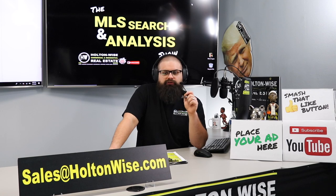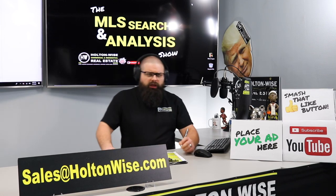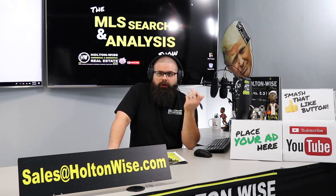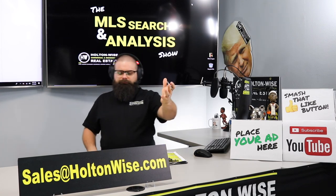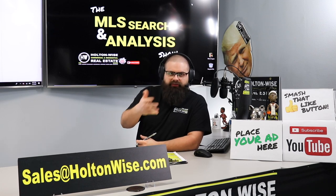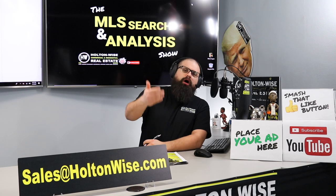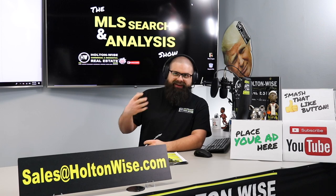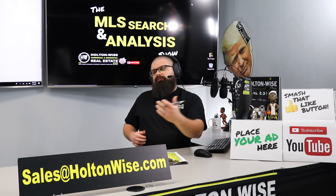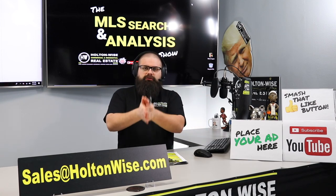That's pretty much everything for you folks today. If you want to make an offer on one or both of these properties, just send an email to sales at holtonwise.com and let us know what you'd like to offer. We're going to want to include your pre-approval letter when we present the offer to these listing agents. You don't have to take my bidding suggestions — work with me and my team back and forth, tell us what you want to do, because ultimately it's your investment. I'm giving you my advice on what I think we can work out to make a good deal and actually get it accepted.